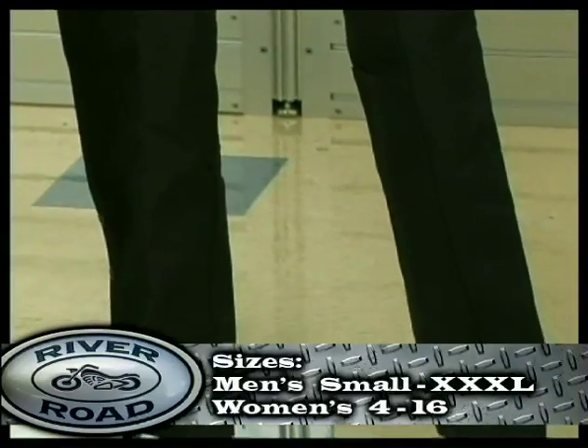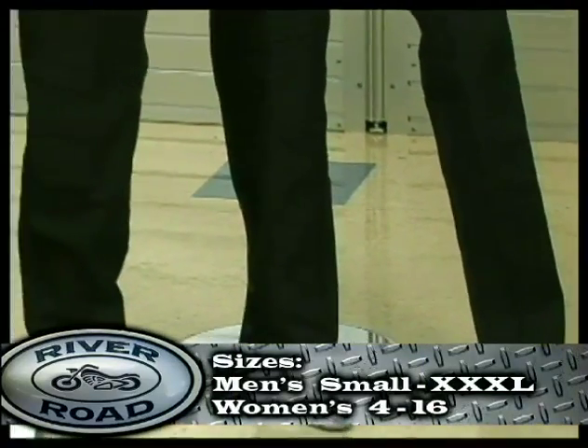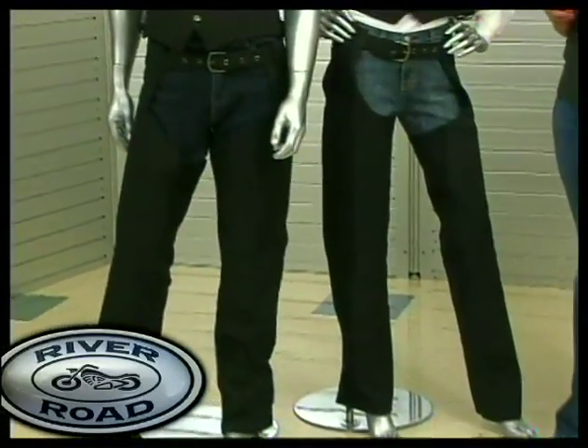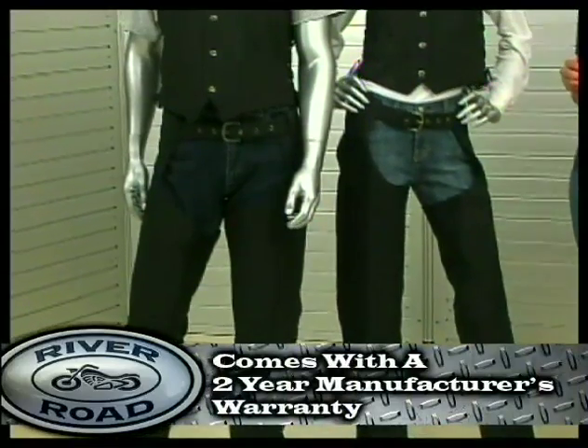The matte chap is available in men's sizes small through 3X, and women's sizes 4 through 16. The matte chap also comes with a 2-year manufacturer's warranty.